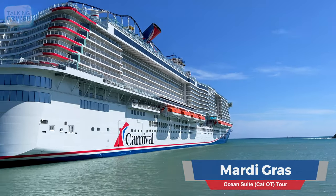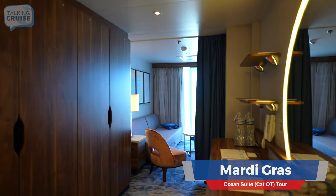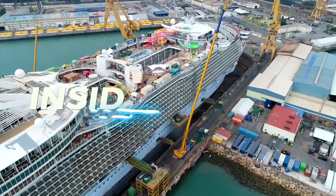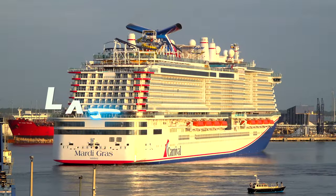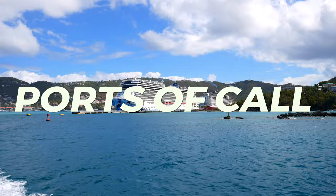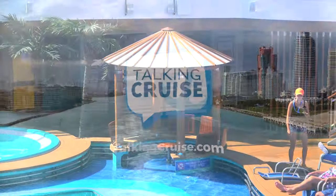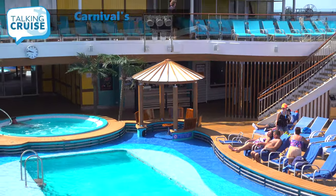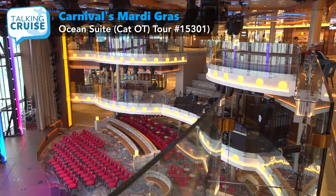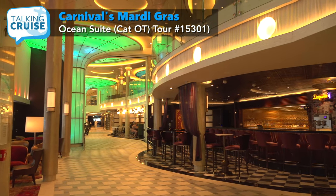Carnival has really stepped up accommodations on their new Mardi Gras, and we'll take you on a tour of an ocean suite coming up on Talking Cruise. Hi, this is Chris Cardona, back from a fantastic cruise on board Carnival's Mardi Gras. If you haven't already seen my daily cruise videos and walkthrough tour of this amazing new ship, please check them out.